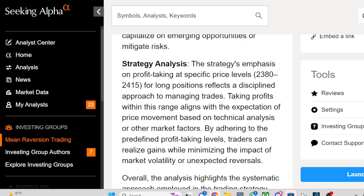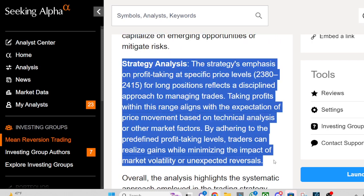Strategy Analysis: The strategy's emphasis on profit-taking at specific price levels — 2380 to 2415 — for long positions reflects a disciplined approach to managing trades. Taking profits within this range aligns with the expectation of price movement based on technical analysis or other market factors.